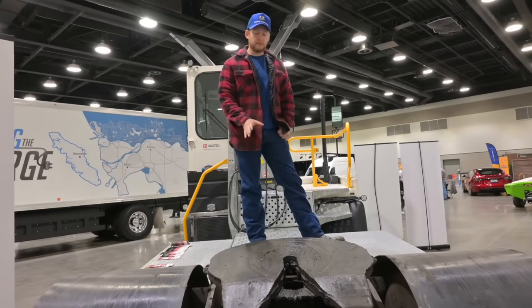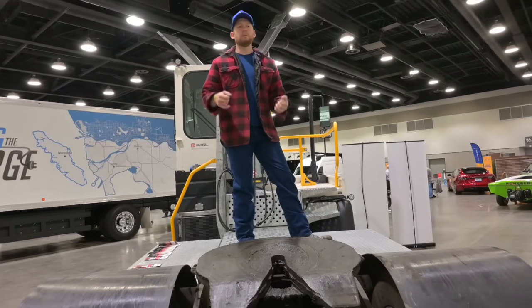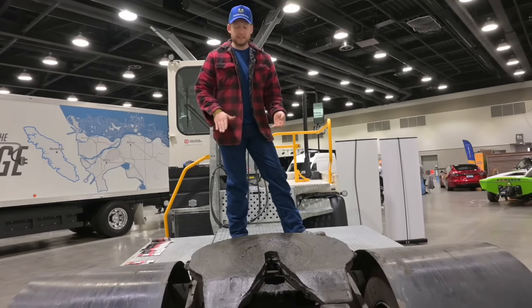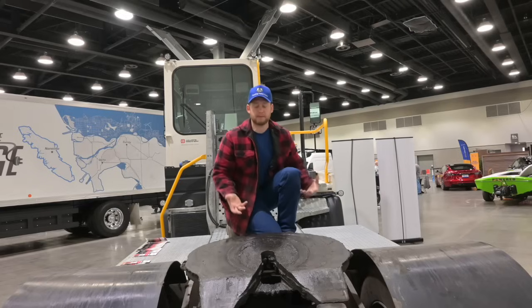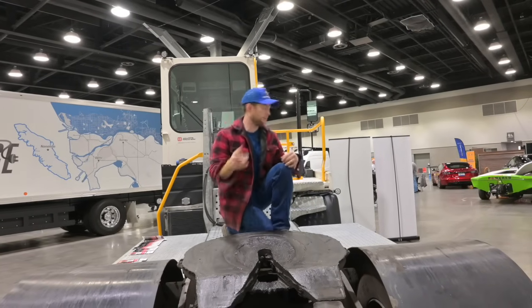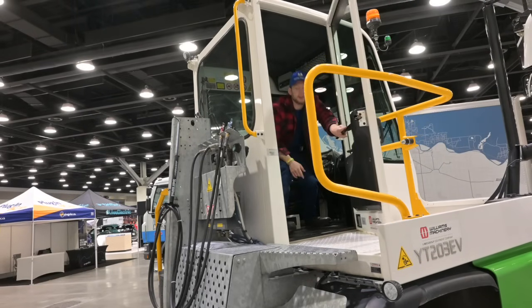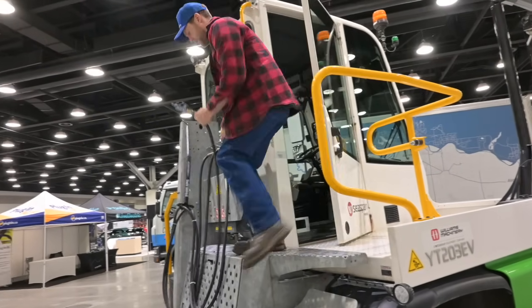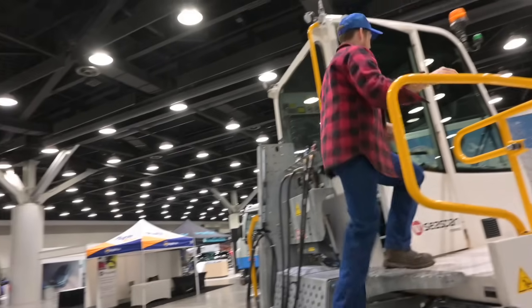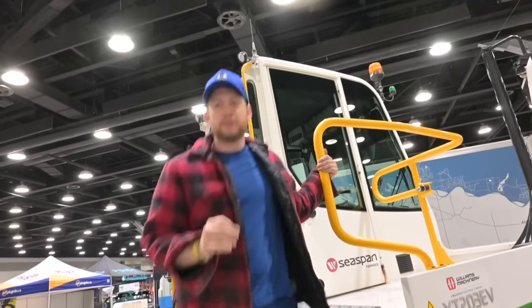For those not familiar, a yard shunt truck has a fifth wheel plate that picks up and down. When you're moving that many trailers, you don't want to get out and crank the landing gear. You come in, these ramps help pick the trailer up, the fifth wheel lifts the whole trailer, and then you move it. The door is on the passenger side so you can hop out with your drive hands, bang the trailer immediately back into the cab, lift the fifth wheel, and you're gone — all about speed and efficiency.